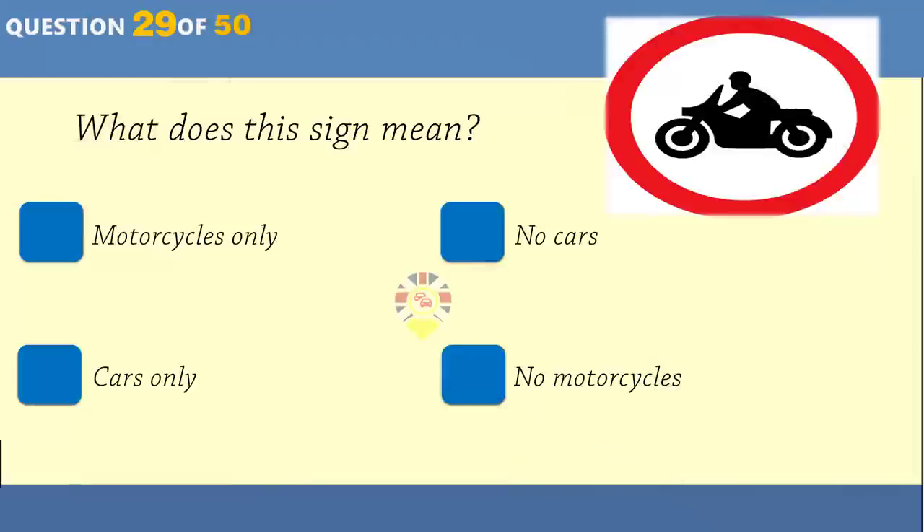You shouldn't normally travel on the hard shoulder of a motorway. When can you use it? When taking the next exit? When traffic is stopped? When signs direct you to? When traffic is slow moving?